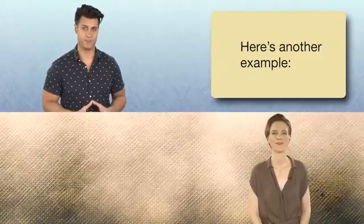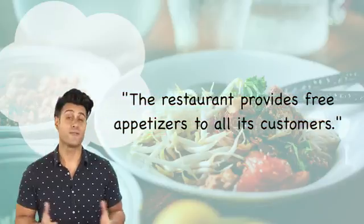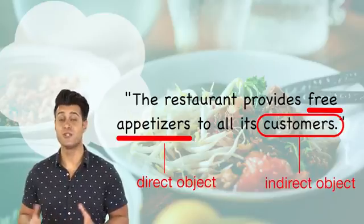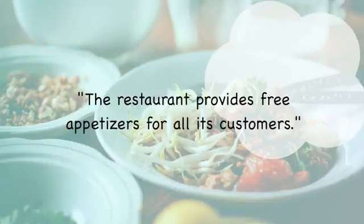Here's another example. The restaurant provides free appetizers to all its customers. Free appetizers is the direct object and customers is the indirect object. But you could also say, the restaurant provides free appetizers for all its customers.